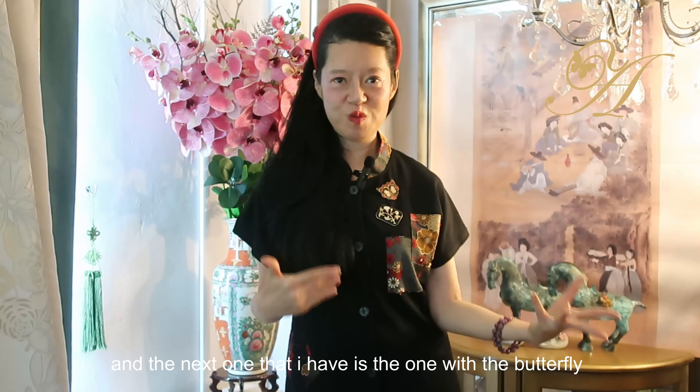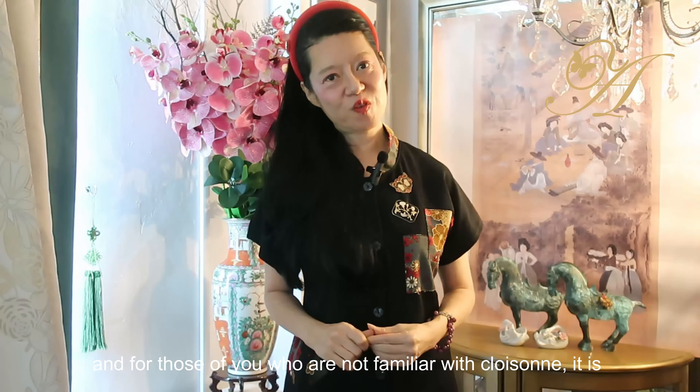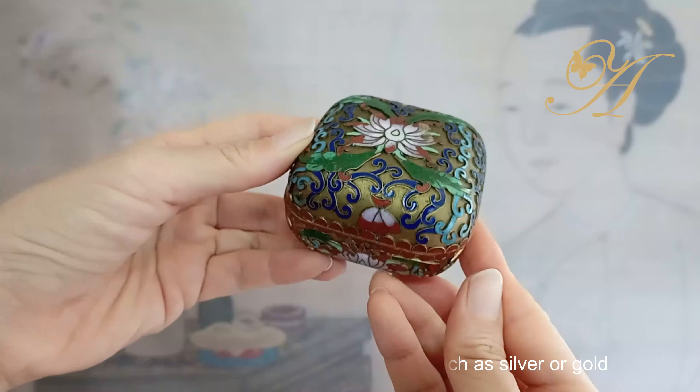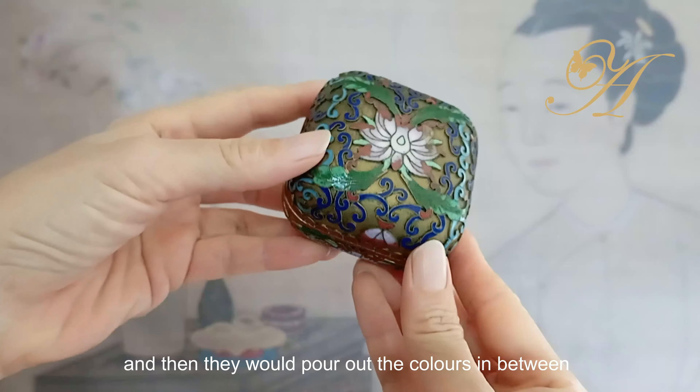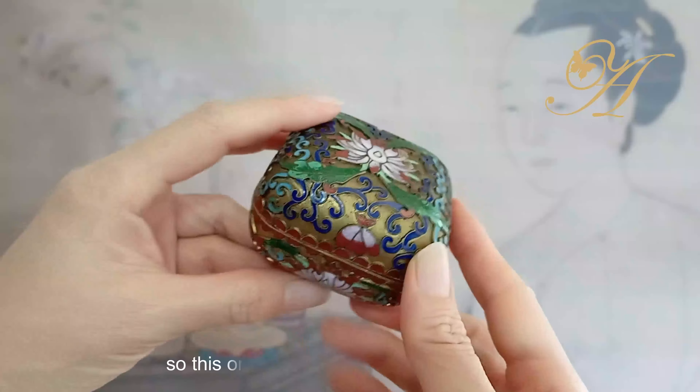The next one I have is the one with the butterfly. It has a raised relief form. For those of you who are not familiar with cloisonné, it is the Chinese art of using metal strips such as silver or gold to separate out the colors, and then they would pour the colors in between to make these fabulous works of art.